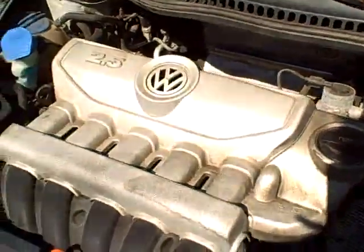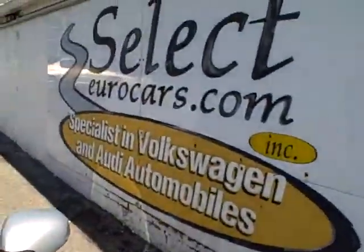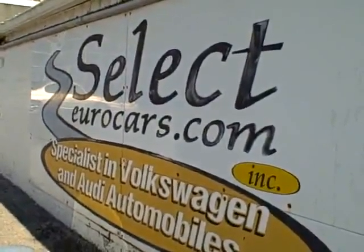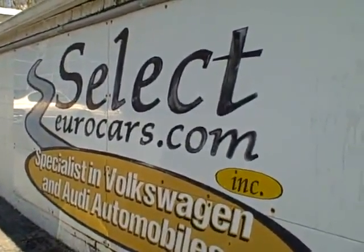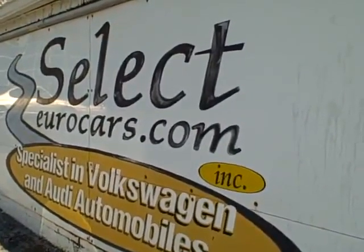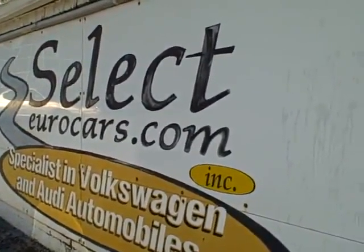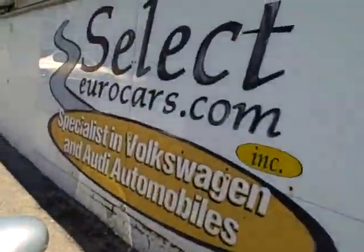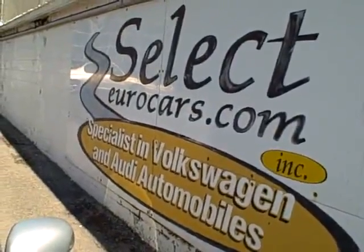For those who need financing with excellent credit, we may beat your favorite bank or credit union rate, and can typically include the service contract. For those who have had serious credit problems, we often can help — may need a third down, maybe more — but it's a chance to build their credit, so important in today's world. So please give us a call, send us an email, instant message, or come and enjoy here at Select Eurocars. We're open seven days a week.